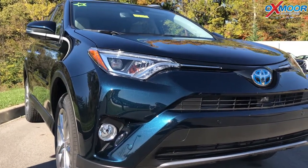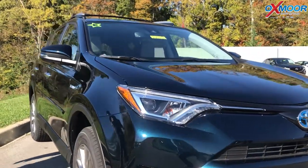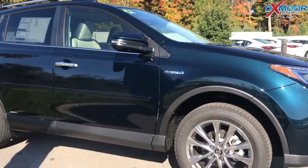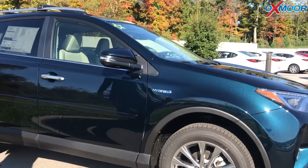And if you look at it, this color is beautiful on it too. It's got big 18-inch wheels. This is the Galactic Aqua, so it's that really pretty blue-green color.